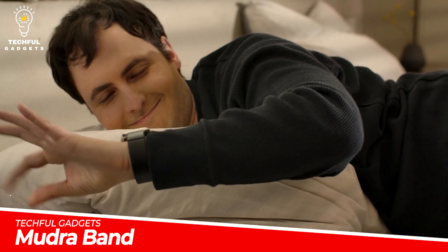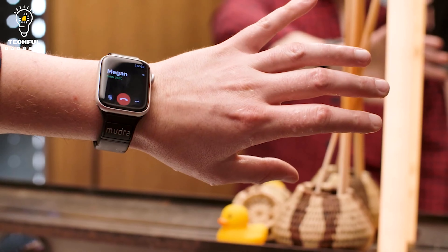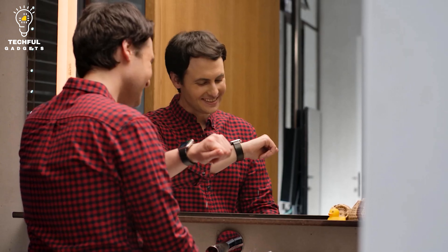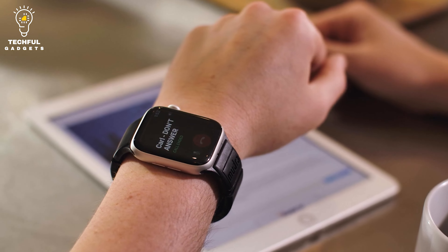Mudraband. Why can you use one hand to control your phone but two to run your watch? With the Mudraband, you can operate your watch with just the hand that is wearing it, regardless of whether you are wearing gloves or have wet hands.